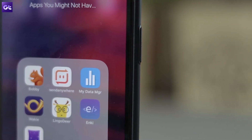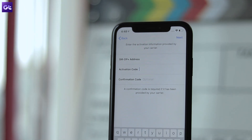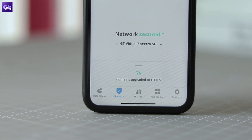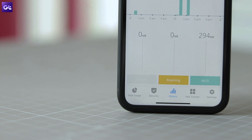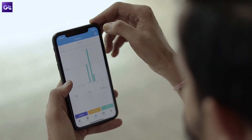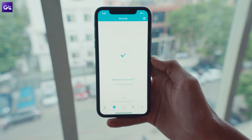Next up, we have My Data Manager, which is another must-have considering the fact that the data manager on the iPhone is quite basic at best. With the app, you'll be able to easily track your mobile data and Wi-Fi consumption on the daily, get an overview of the amount of data being used by individual apps, and get notified if you're about to run out of data before the cycle expires. On top of that, the app also gives you access to a basic VPN service with which you can access blocked websites and protect your data over unsecured networks.